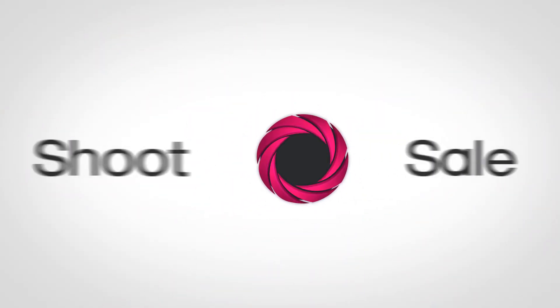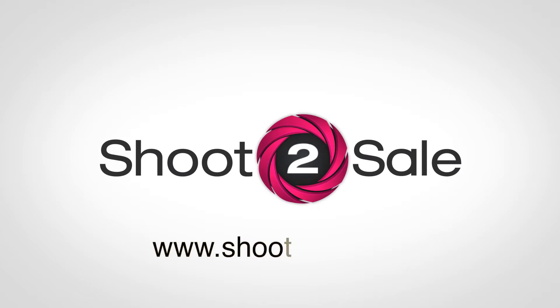Introducing Shoot to Sale — our brand new e-course to help you overcome your nerves about selling products and help you have more profit in your photography business per shoot.